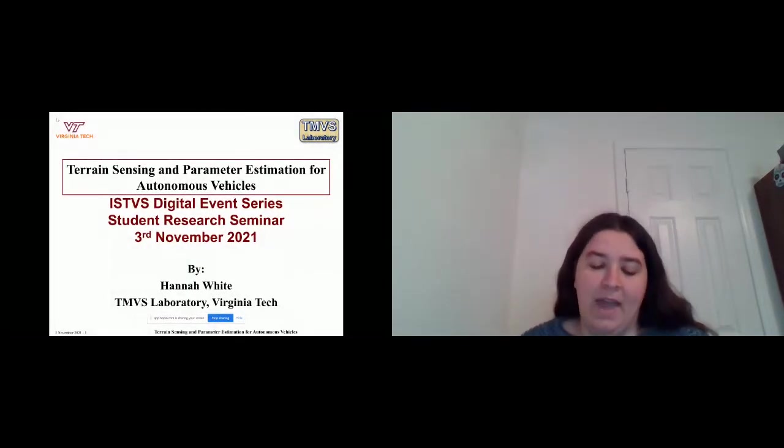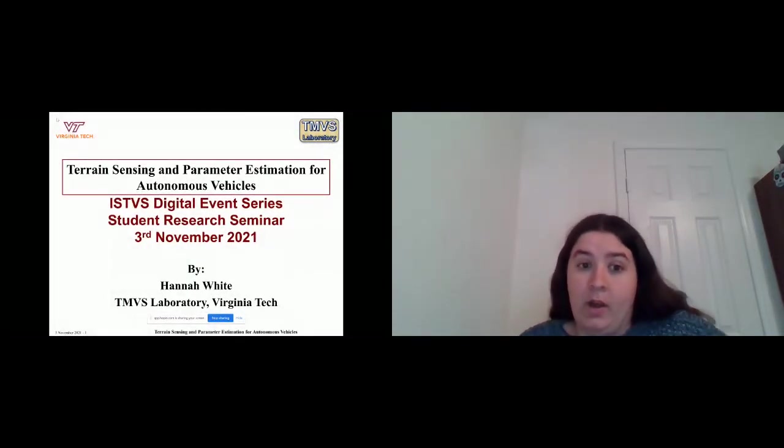My name is Hannah Waite. I am working with Jyotirmoy on his project. While he's working on path planning, my focus is on terrain sensing and parameter estimation for the values needed for the model.